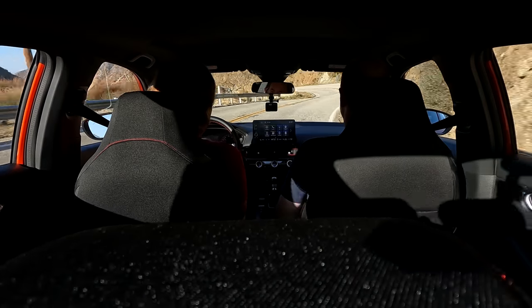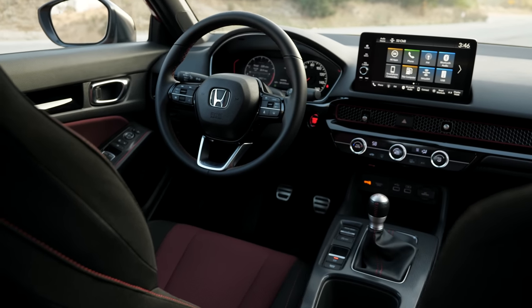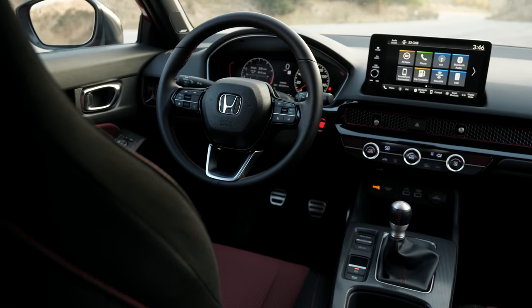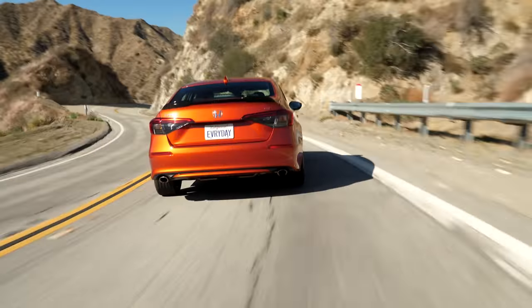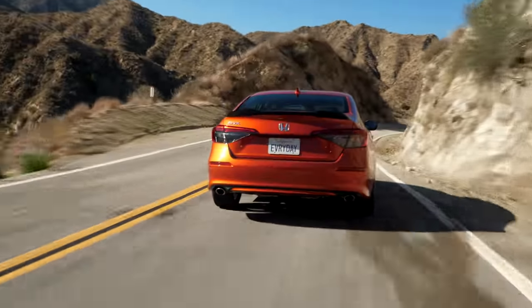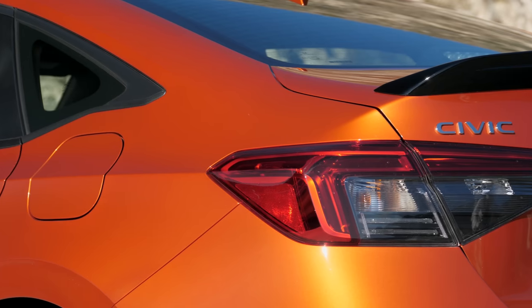It also has rev match from the Type R on the SI for the first time, which is good. It is a good rev match system. I complained in the last gen because I thought the pedals were too far apart, and so that was why the Type R had rev match and the SI needed it. I actually think the pedals are better spaced here. It's one of the many places I think Honda has listened. I can heel-toe myself, but then it still has an excellent rev match, so all of a sudden you feel like a hero. We are hammering along, and it does really well.